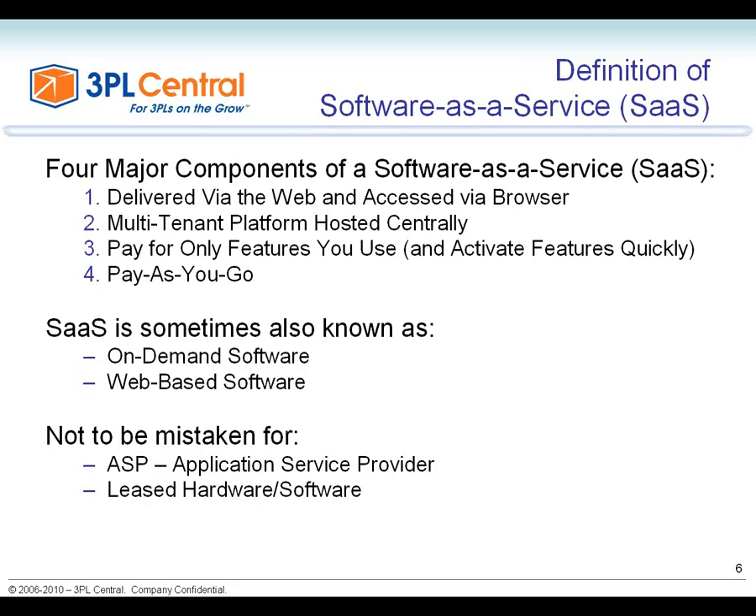A SaaS offering is multi-tenant, meaning it's a centrally hosted system that has more than one company hosted on it. This is really important because it provides significant economies of scale — one deployment is used for multiple tenants, which significantly reduces cost. Another component is that you pay for only what you use, whether that's features, users, additional warehouses, or additional customers. There are a variety of pricing models, but you only pay for what you use.